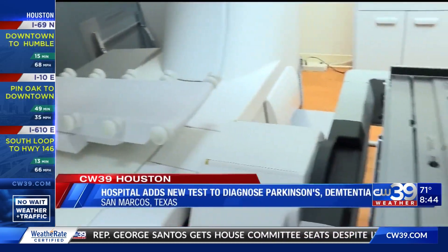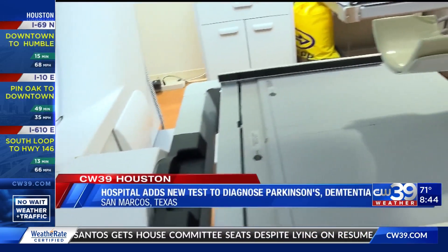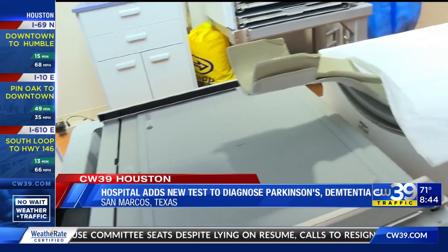It makes us sad, but I think it'll give us vital information that we need. Harry is the ninth person to come here and get the dopamine transporter scan, otherwise known as a DAT scan, a new way to diagnose Parkinson's disease and dementia.